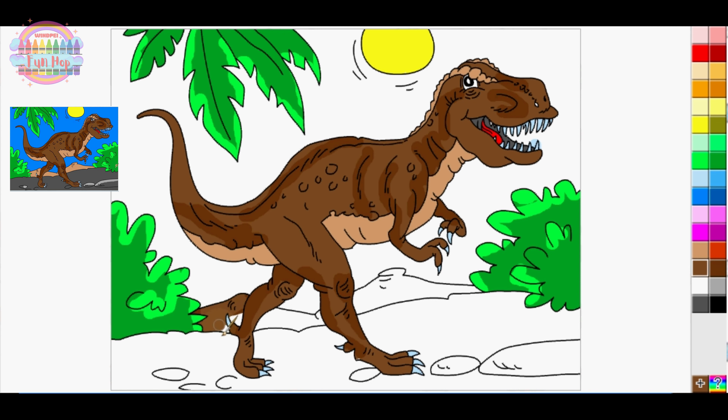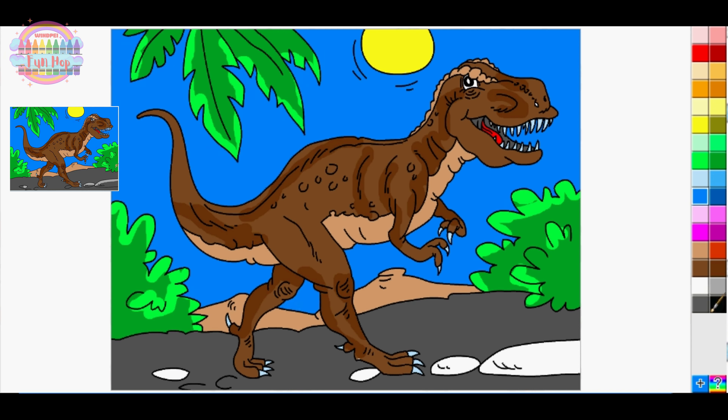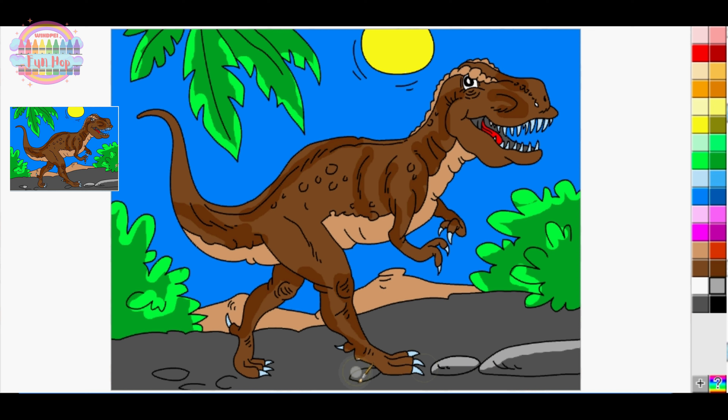If you enjoyed this dinosaur-themed coloring adventure, please like, subscribe, and stay tuned for more prehistoric-inspired art and creative activities. Let's celebrate the magic of dinosaurs and the world of art together!